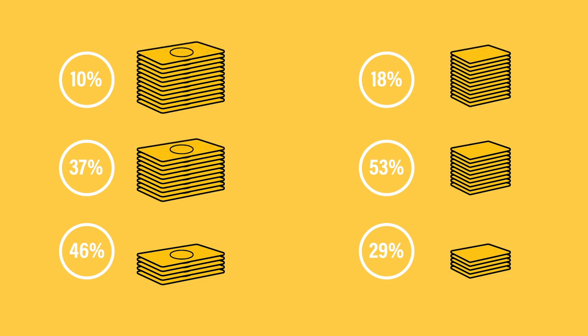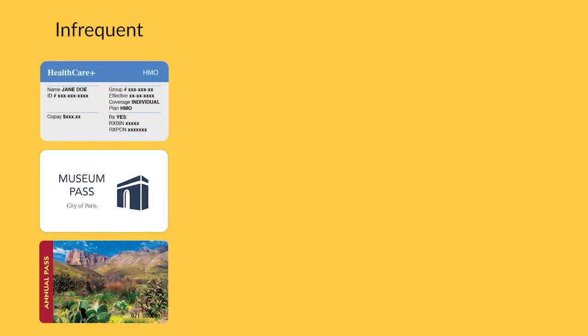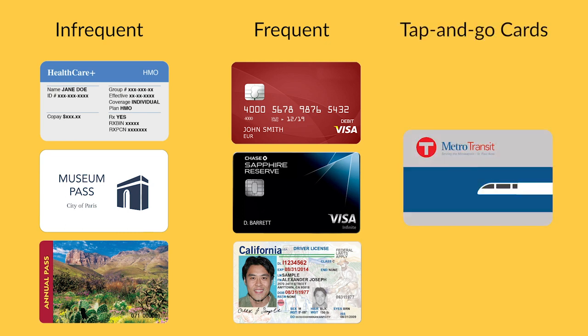Even though a vast majority of people want something compact, the amount of cash and cards being carried varies significantly. Of those cards, there are those you don't need often but want to have along, those used frequently like your ATM card, your primary credit card, and your driver's license, and then you may also have a transit card or worker ID — you just want to tap your wallet and go. Convenience is key.